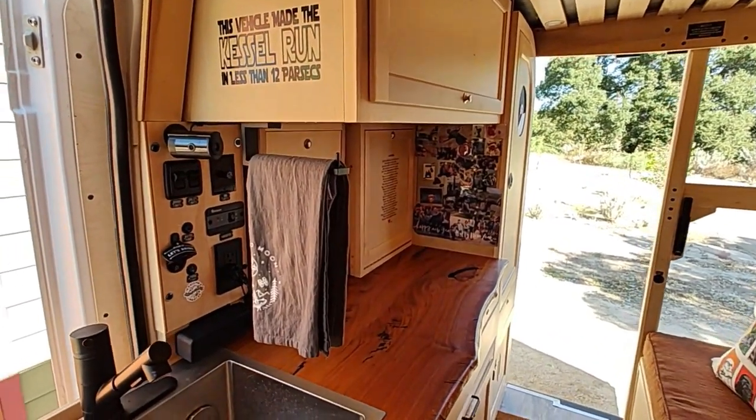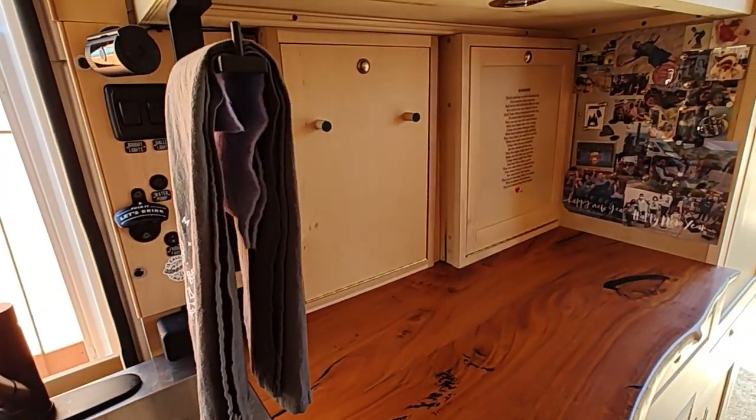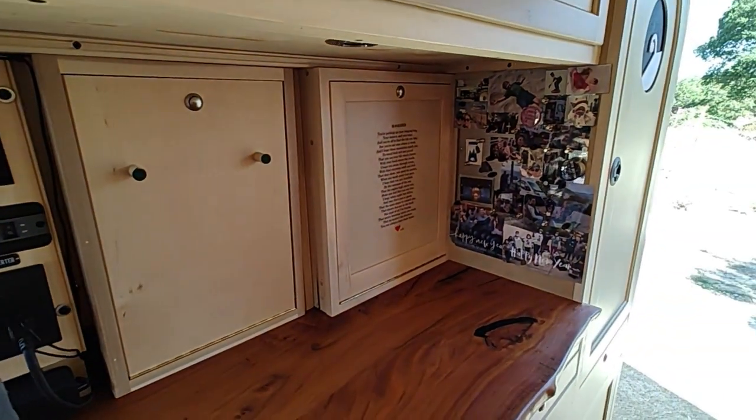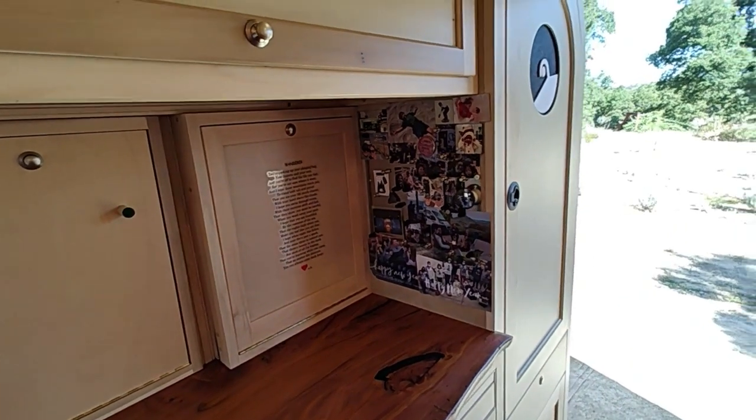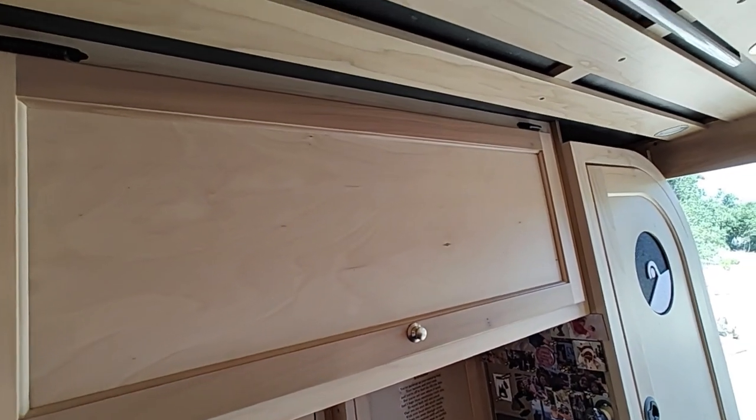It's the short wheelbase van so it's compact and easy to park. It's pretty stealthy — there's practically nothing on the outside that indicates it's a motorhome. It was a challenge getting everything she needed into a pretty small space. She doesn't need a huge garage space for bicycles.